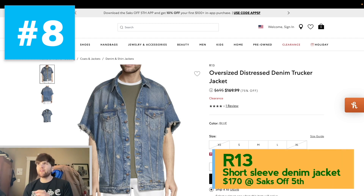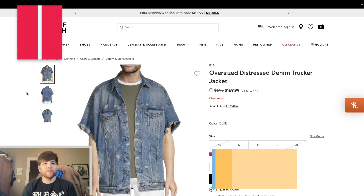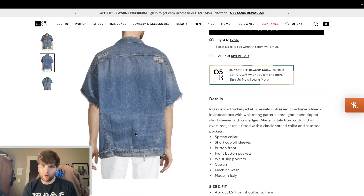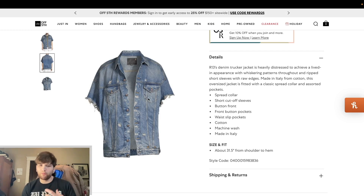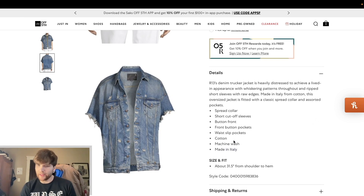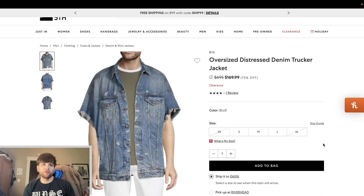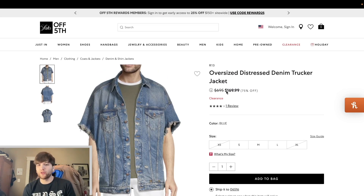Number eight is from a brand that I don't think we've ever talked about on this channel before — this is R13. They're a really, really good denim brand. This is the oversized distressed denim trucker jacket — short sleeve trucker jacket. I like how these sleeves are cut off. It's a very nice cut. I feel like I've seen Demna from Balenciaga do similar stuff. This one is 75% off — it was $700, now down to $170 at Saks Off Fifth. I really like the little elements of distressing, the button closure, the front pockets, and the V's coming down. Made in Italy, cotton denim. They've got small, medium, and large all at Saks Off Fifth with free shipping on orders $99 or over.